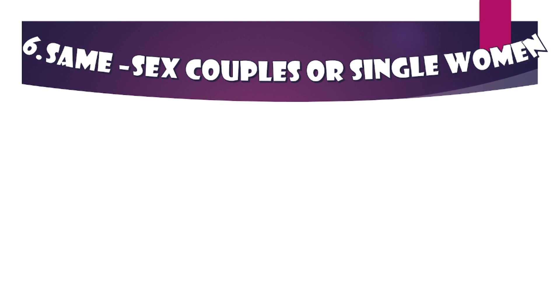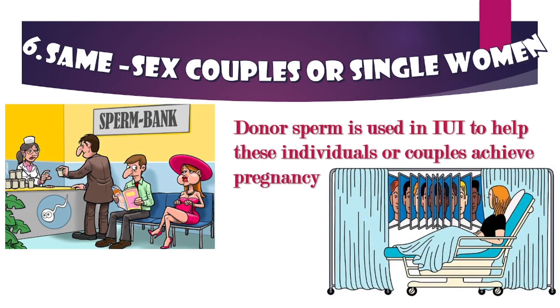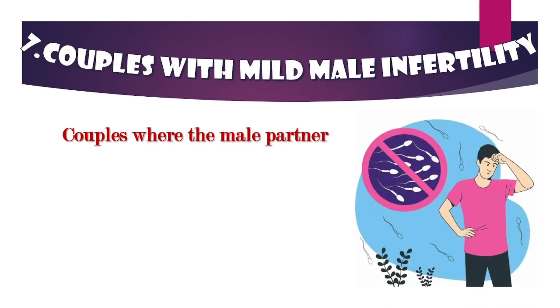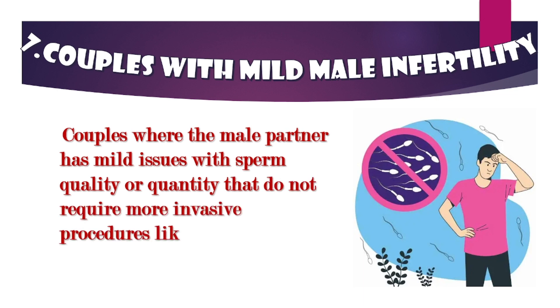Same-sex couples or single women: lesbian couples or single women who want to conceive and do not have a male partner can use donor sperm with IUI to help achieve pregnancy.